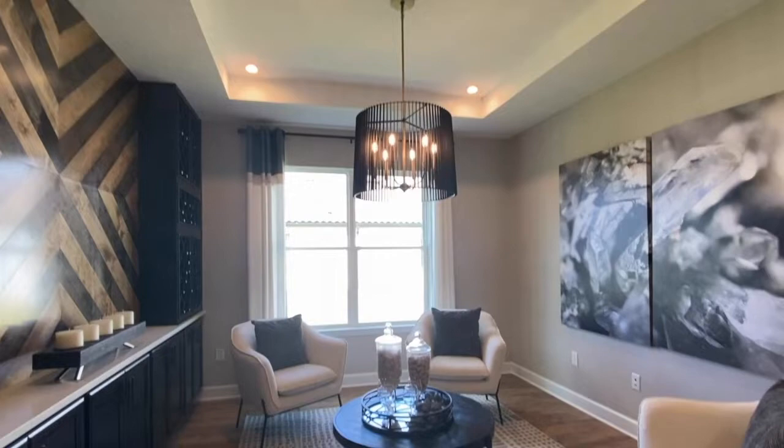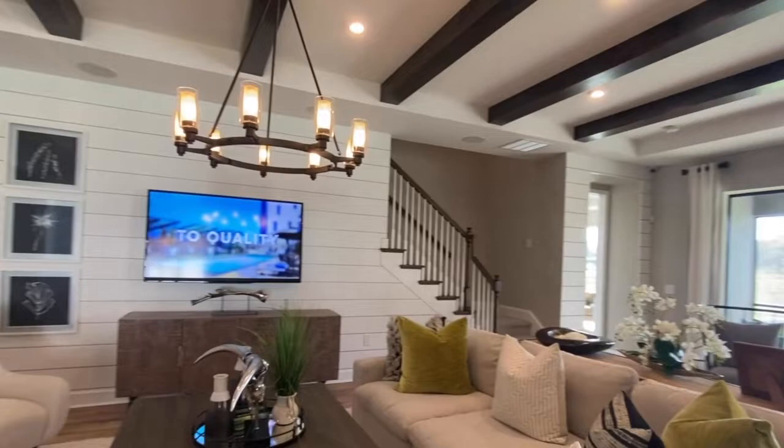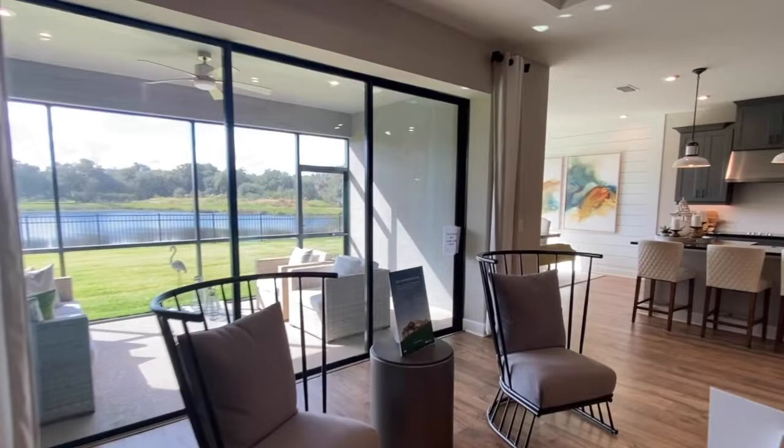This here is your flex room. The design is centered around an open concept great room which is just off your kitchen. The interior decorators know what they're doing when they come into these model homes — the furniture, the wallpaper, paint colors, everything is just beautifully decorated.